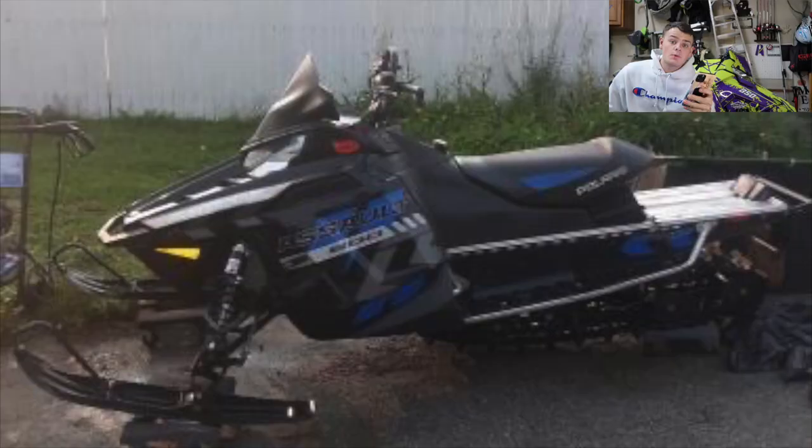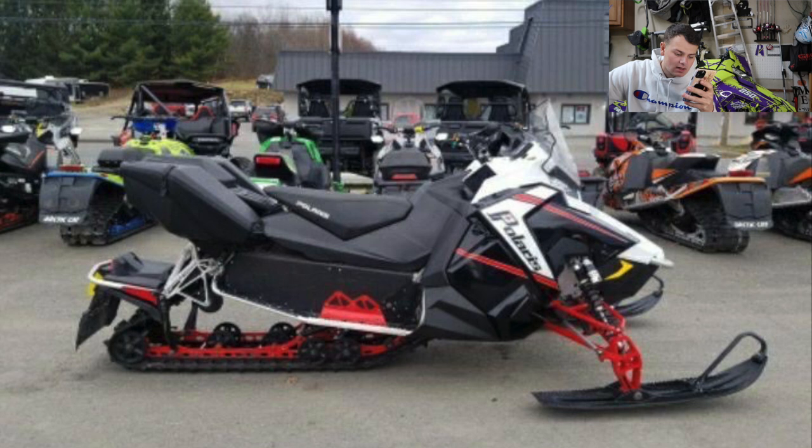Miguel has a 2016 Switchback Assault 800, 144 with a 2-inch lug, and a 2015 Switchback Pro S 800, 137. The Assault looks awesome — I like the black and blue combo. The Pro S has a sweet stock factory color: I've always liked that black, white, and red look. Two gorgeous sleds, man. I'm going to go ahead and give you a 7.